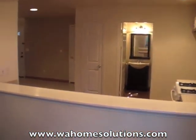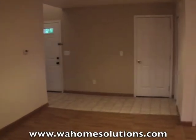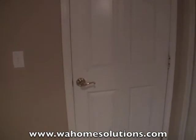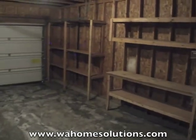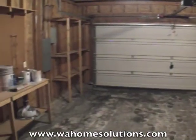Another look into the kitchen through this pass-through. This home has been very well maintained. Through this door is the attached two-car garage with lots of storage and shelving.